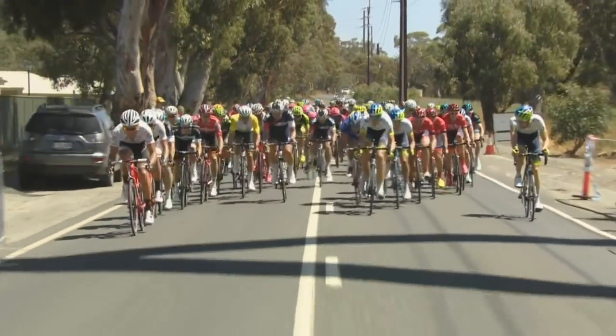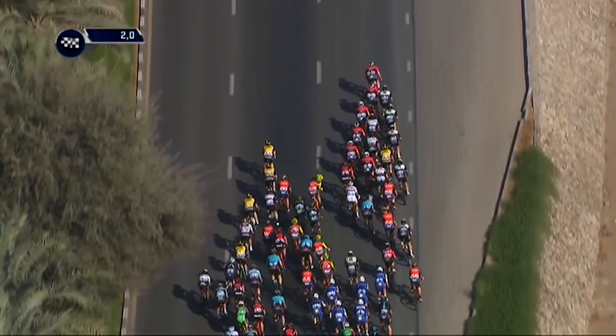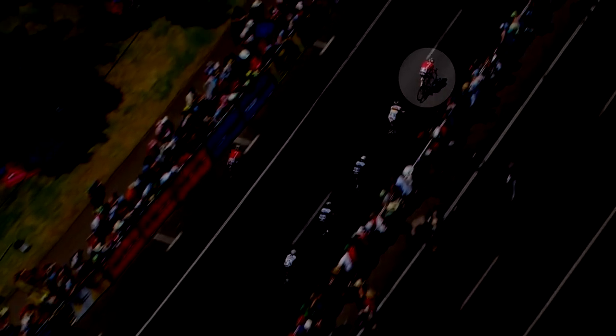And it is not for the faint of heart. Doing a lead-out in training on your own is quite easy, but it's frankly quite crazy when you're doing it in a peloton full of other teams trying to do exactly the same thing. By the time the final lead-out rider swings off, they will be travelling at speeds of between 60 and 70 kilometres per hour on a flat road.